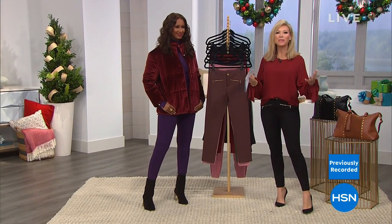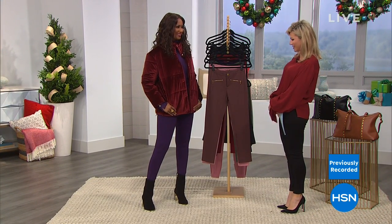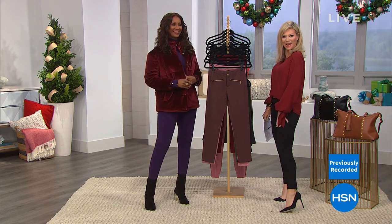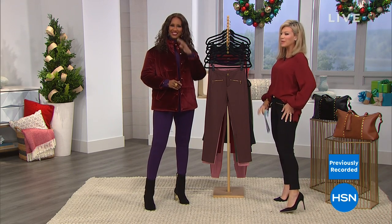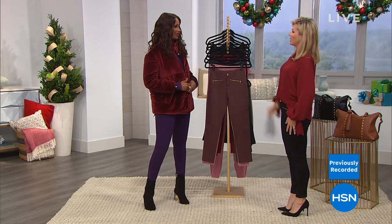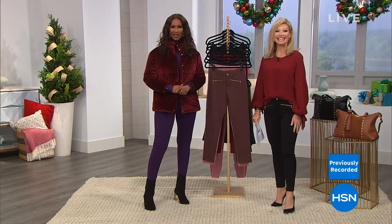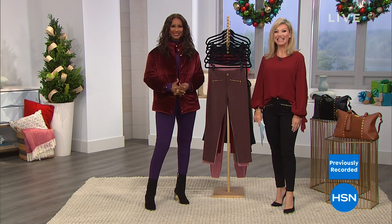Iman is back with a brand new world launch pant. She's looking fierce and fabulous in the new ponty pants — this is really the best ponty she's ever brought. It's a brand new level up.